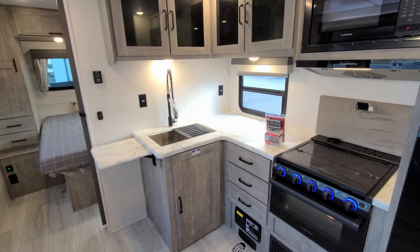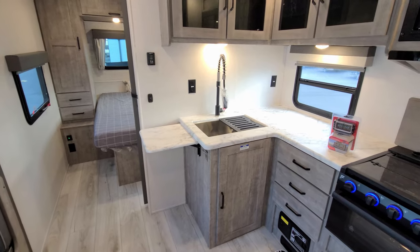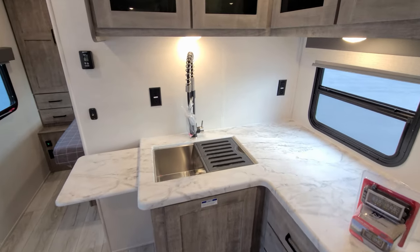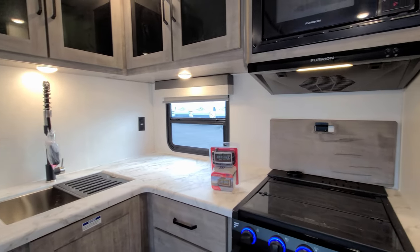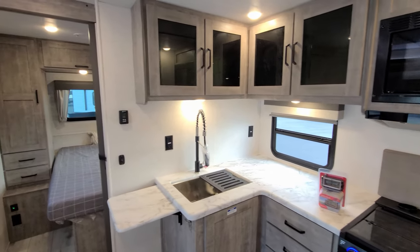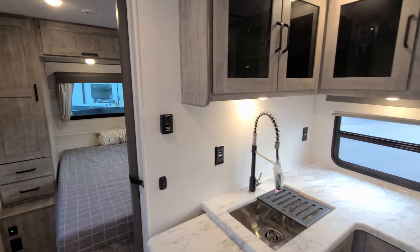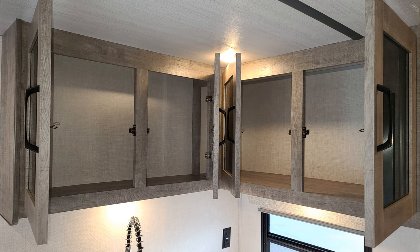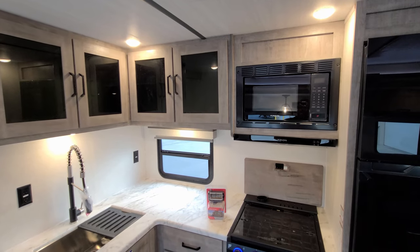There's a fairly decent amount of counter space for a toaster, coffee pot, and that type of stuff. Important to remember: that countertop extension has to be down when you close the slide or you'll crush it. You have two electric outlets back here and some LED lights on the bottom of the cabinets. There's also a high-rise spring sprayer faucet, and the thermostat for your air conditioner and propane furnace is on the wall. Quite a bit of overhead cabinet space as well, and a Furion microwave with a hood range light and fan.